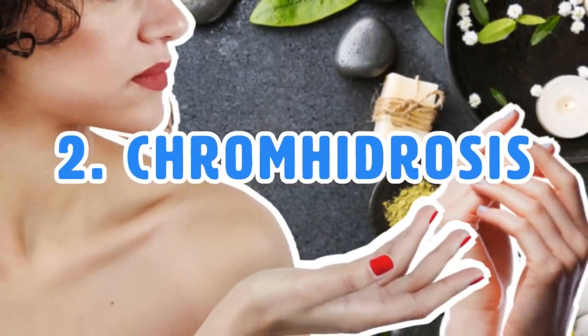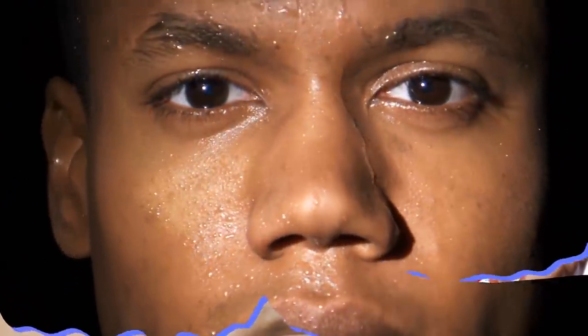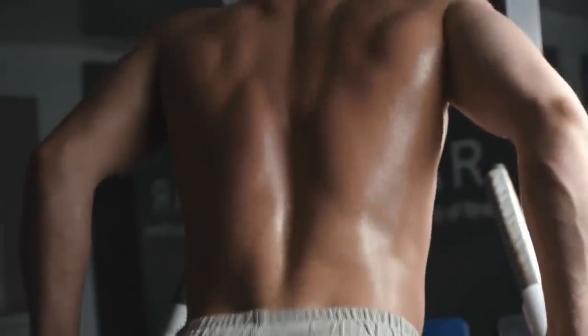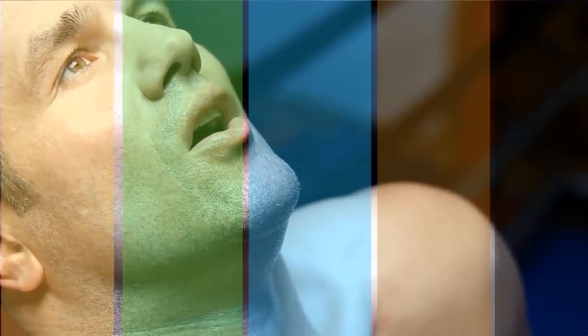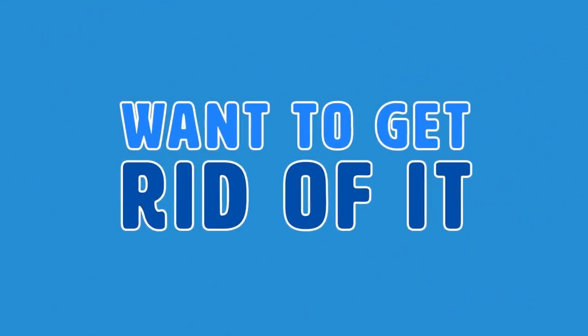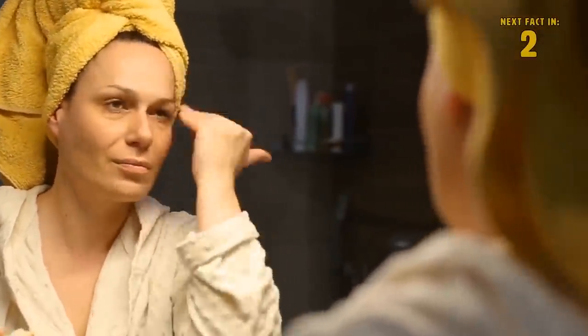Number two: Chromhidrosis. Sweating isn't really all that fun — you get wet, stinky, and then sticky. But people with chromhidrosis sweat in colors. That's right — yellow, green, blue, brown, or black are the colors reported, and that might not even be the limit. If having colorful sweat seems like a burden, there is treatment: using a specific cream every day or regular botox shots will close up your sweat glands, meaning you'll no longer produce colored sweat.